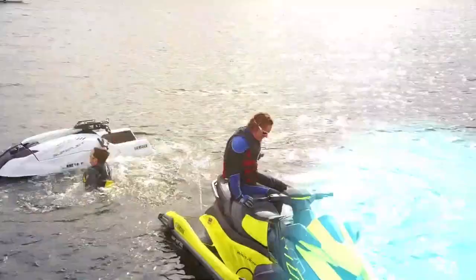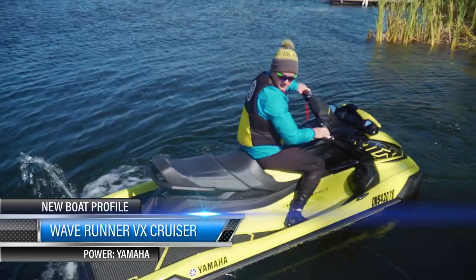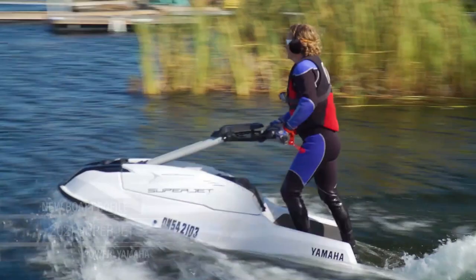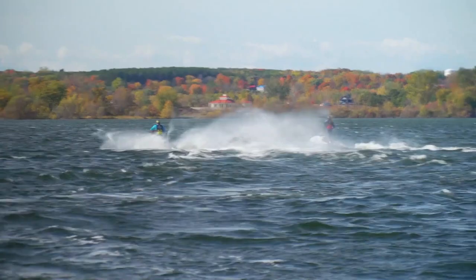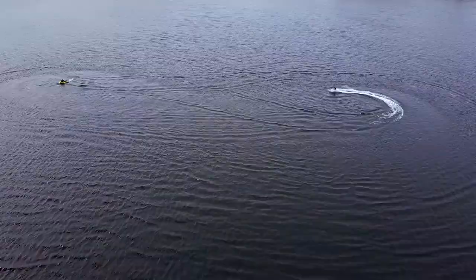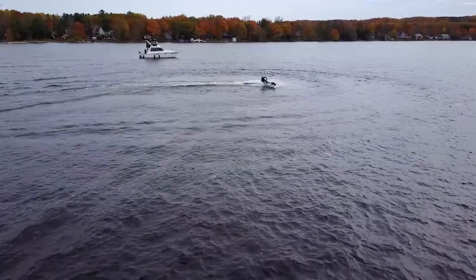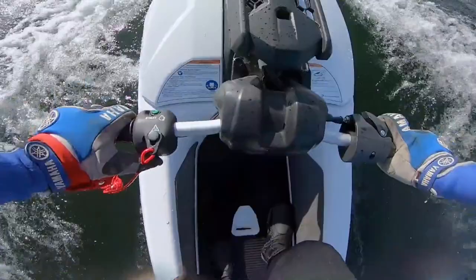Yamaha gave us two new PWCs to play with: a 2021 WaveRunner VX Cruiser HO and a 2021 Superjet stand-up PWC. Even though it was the end of October and bitter cold, we could not pass up the opportunity to play with these new water toys. To make things interesting, Drew and I decided to stage a little competition to see who could do the most laps on the Superjet through a figure eight course in five minutes. It's a matter of staying on and staying warm. Although we are nice and protected in here, when you get out there, there's that breeze — it's tough. Yeah, with the stereo, it's gonna be really tough.